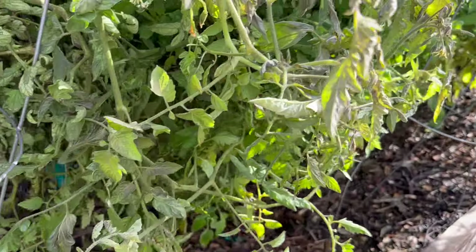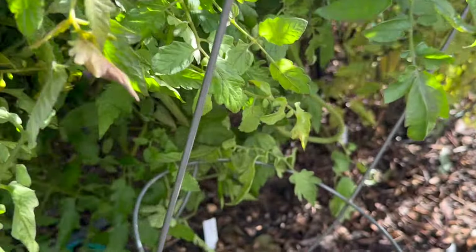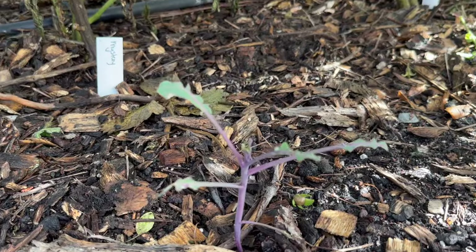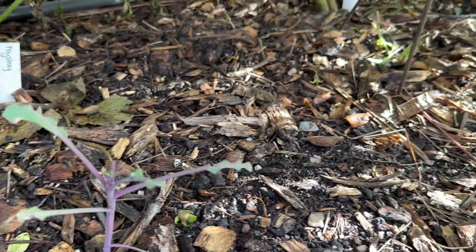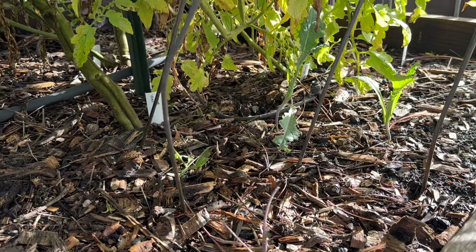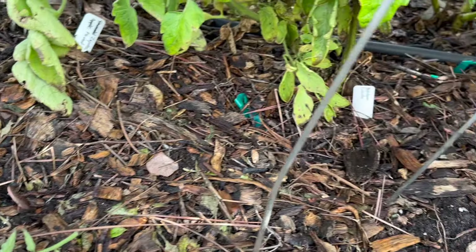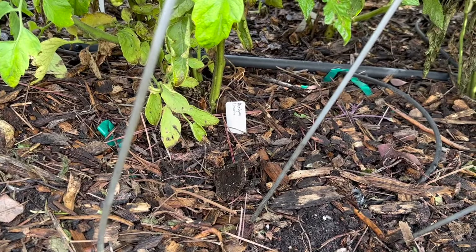Under here I planted red acre cabbage — it's coming back a little bit after being so nibbled on, which is encouraging. But some over here has just vanished — literally gone from birds. They ate all of it.